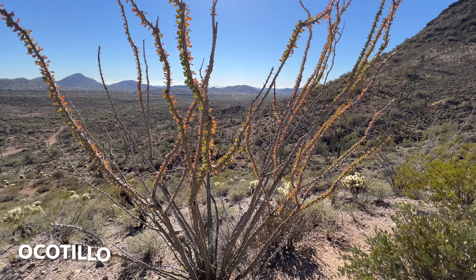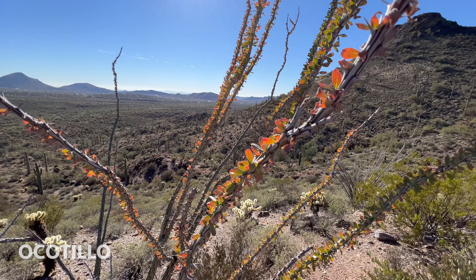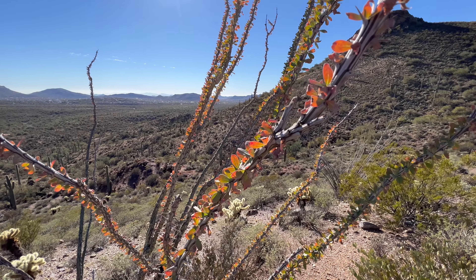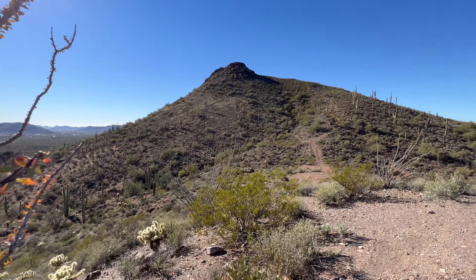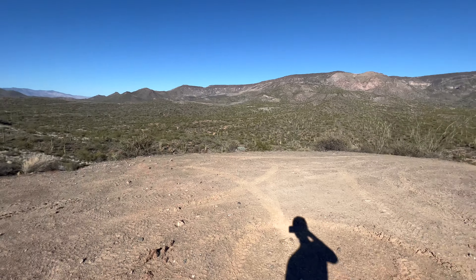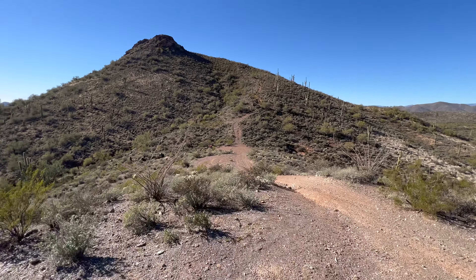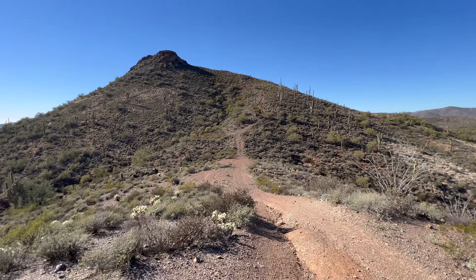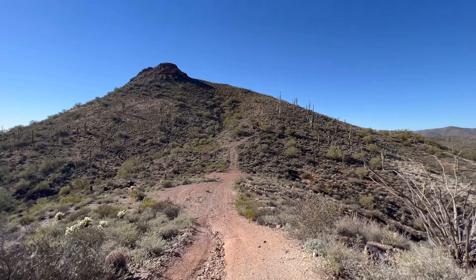This ocotillo hasn't leafed out in a long time, but you can see that it turns red toward the end of its life cycle — kind of gets some nice fall foliage there. I just took a bathroom break on this little knoll. Now we're going to cross this little saddle where that guy parked his dirt bike, then make the final ascent up the butte.